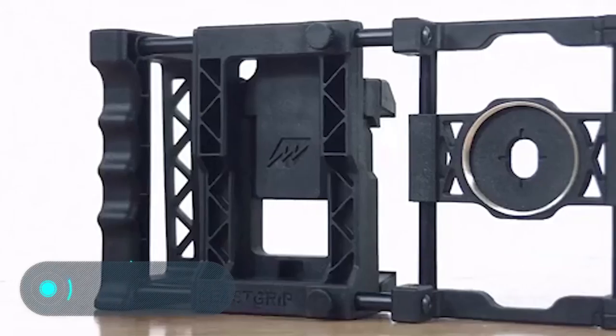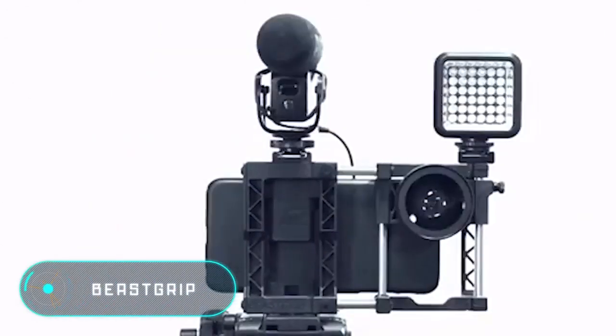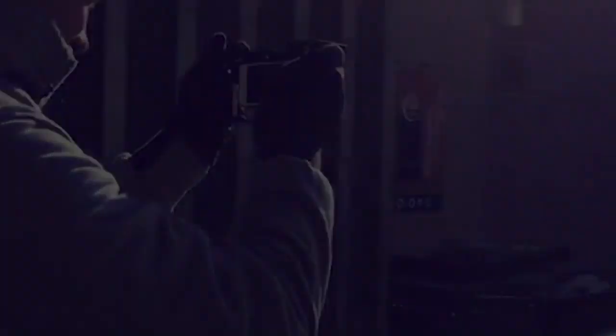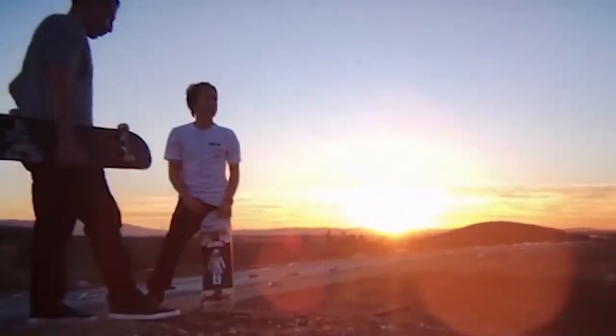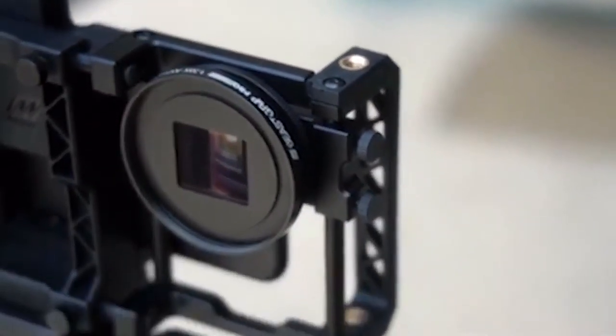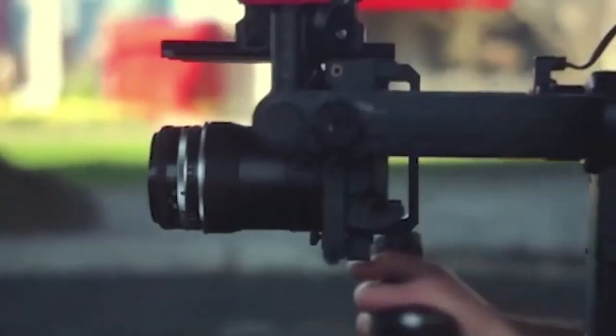Beast Grip is the first adapter for lenses and other photo instruments for smartphones. The device uses a patented construction of adjustable grips that fit any phone. The product can be used as a common tripod, a comfortable handle, or a professional and multifunctional photo module.